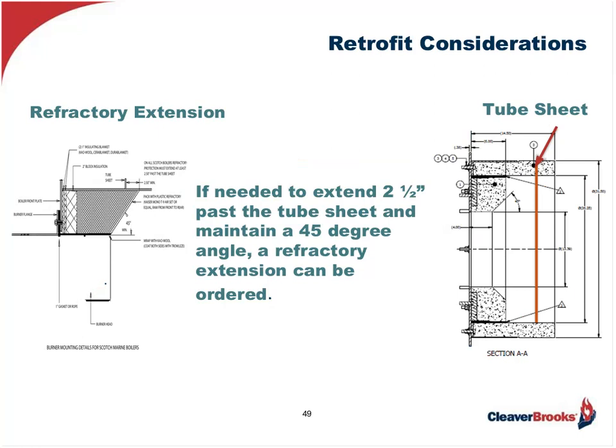We also encounter those situations where the existing refractory is in usable shape, or the standard refractories coming with the new burner are fine, but we have special fit-up considerations because the boiler's design in relation to the new burner requirements are different. For example, the standard fit-up of the burner would have placed the firing head in front of this firebox boiler's tube sheet, causing all sorts of pressure vessel problems due to overheating. In this case, the supplier can provide refractory extensions, cut at the proper length and angle to minimally extend 2½ inches beyond the tube sheet, thereby alleviating this problem.